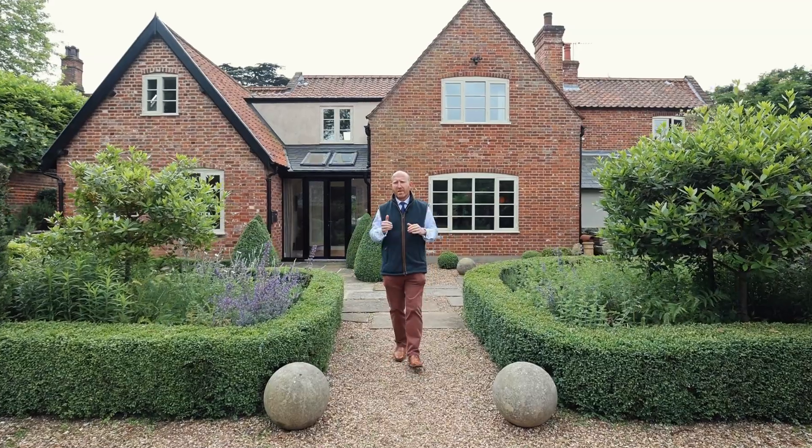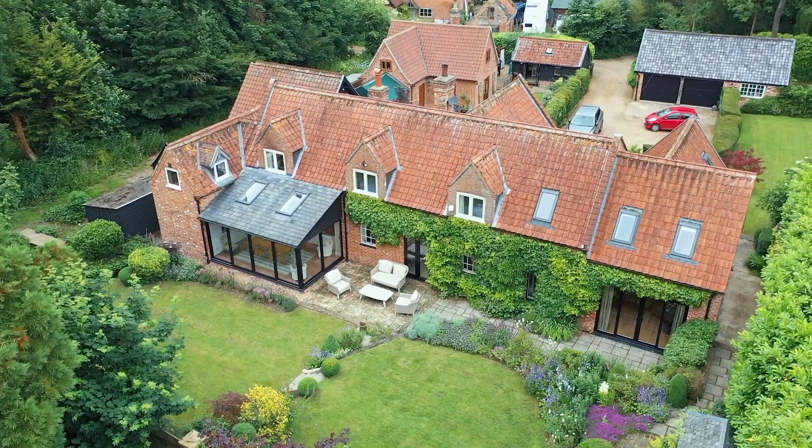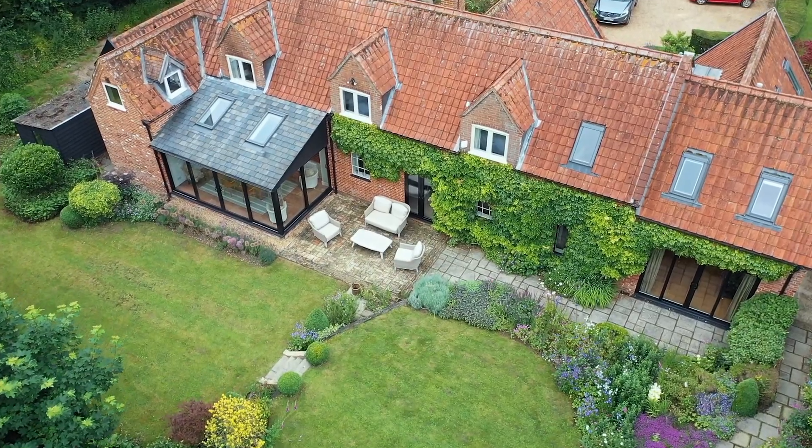When you look at this front facade behind me, you would never believe that originally this was in fact the rear elevation to the property. Originally the former coach house to the old rectory, the front would have in fact been on the other side.